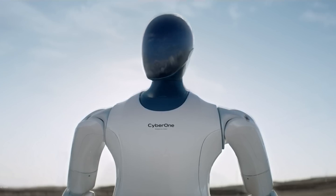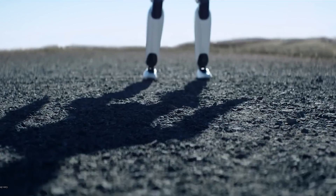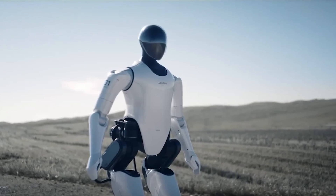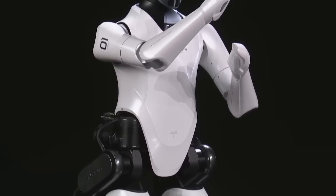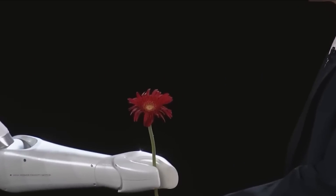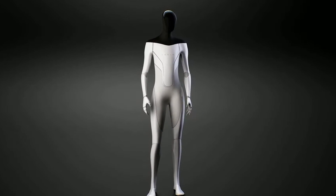On August 11, at Xiaomi's new product introduction event in Beijing, the company unveiled the CyberOne, its first humanoid robot. This is the second robot in its cyber series, following the unveiling of the CyberDog last year. In today's video, we take a closer look at the brand new humanoid robot unveiled in Xiaomi's cyber series and see how it compares with the upcoming TeslaBot, also known as the Optimus.